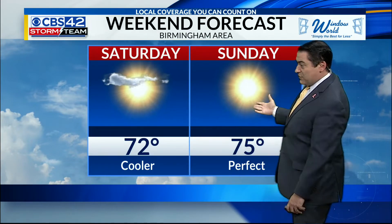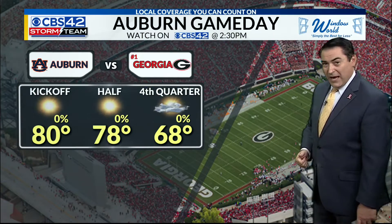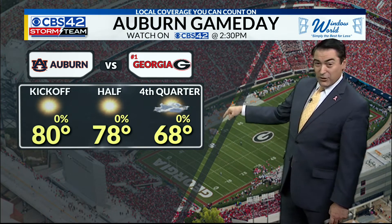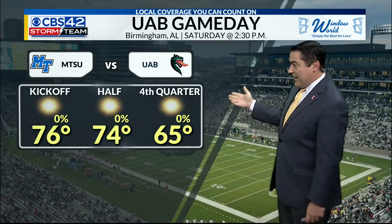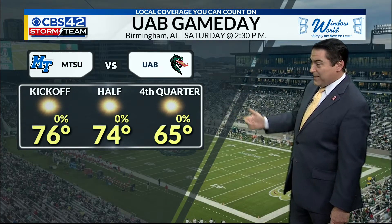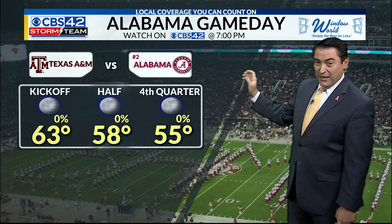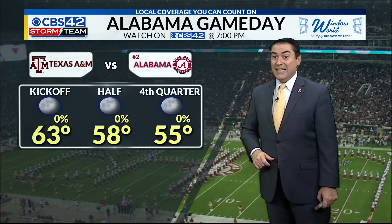As for the weekend itself, 72 to 75 Saturday and Sunday — cooler, just perfect weather. For the Auburn game over in Athens, a little warm at 80 degrees to kick off at 2:30 here on CBS 42. UAB's game looks pretty good downtown against Middle Tennessee State for their homecoming — 76 to kick off at 2:30. And right here on CBS 42 doubleheader, we have the Alabama-Texas A&M game — how about 63 to kick off in Tuscaloosa? Definitely have your warm Alabama gear for that game.